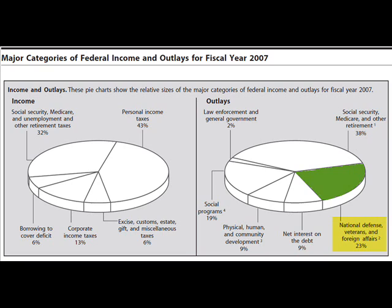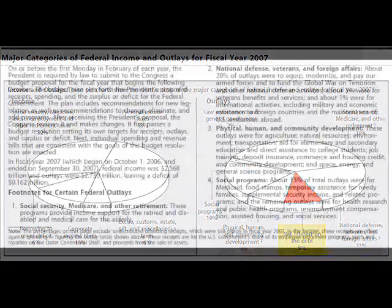National Defense, Veterans and Foreign Affairs: 23%. Physical, Human, and Community Development: 9%. Social Programs: 19%. Law Enforcement and General Government: 2%. Net Interest on the Debt: 9%.